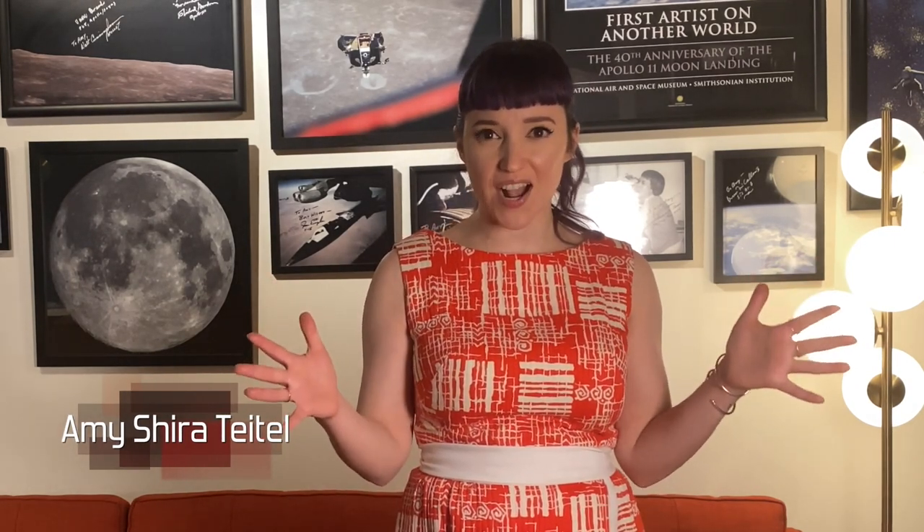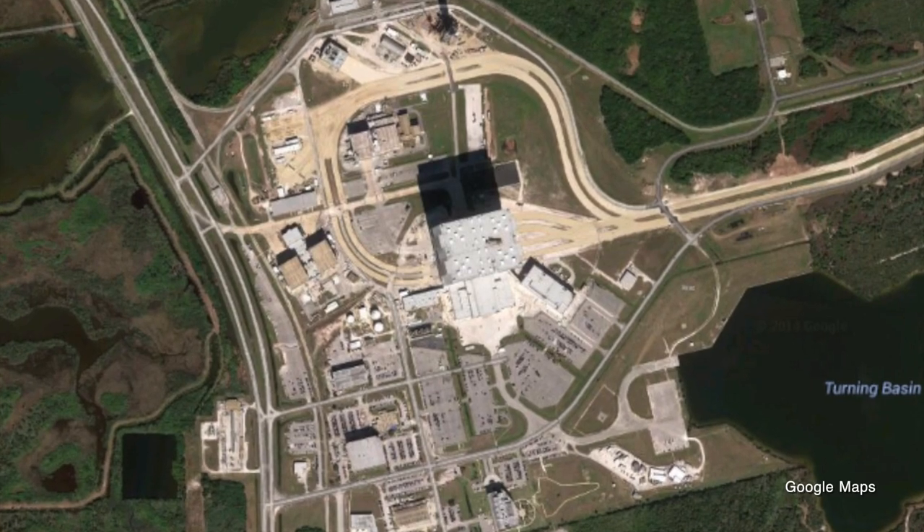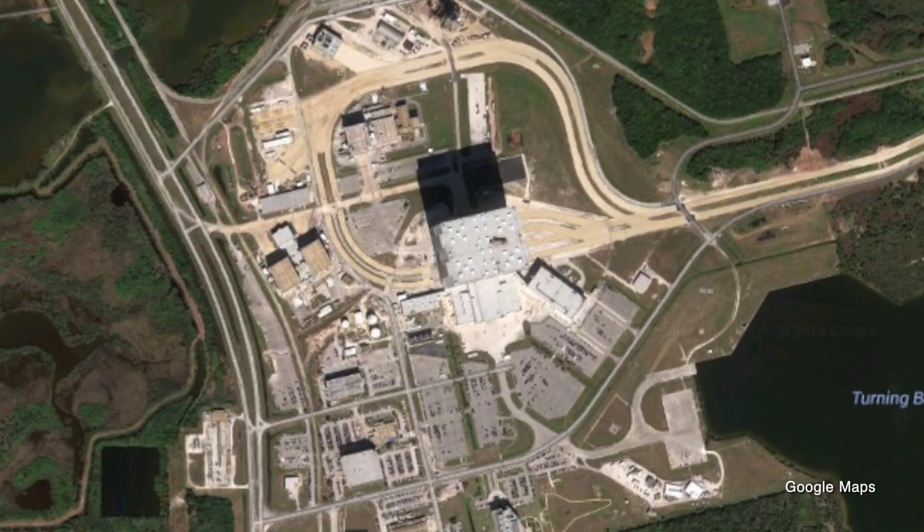The Saturn V rocket that took Apollo astronauts to the moon is a massive rocket, standing 363 feet tall. And while it was weatherproof when fully assembled, it needed some protection from the elements during construction. And that meant it needed a garage of sorts. That garage is the Vehicle Assembly Building — a building so large, its shadow is clearly visible from space.